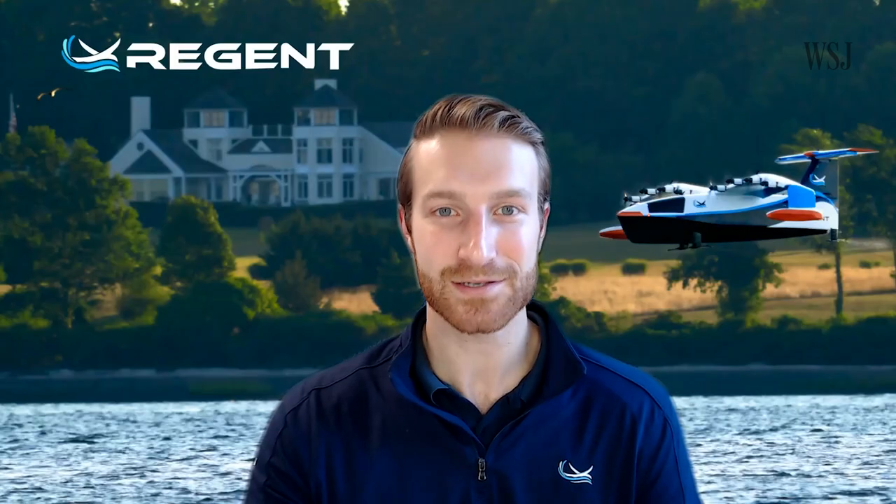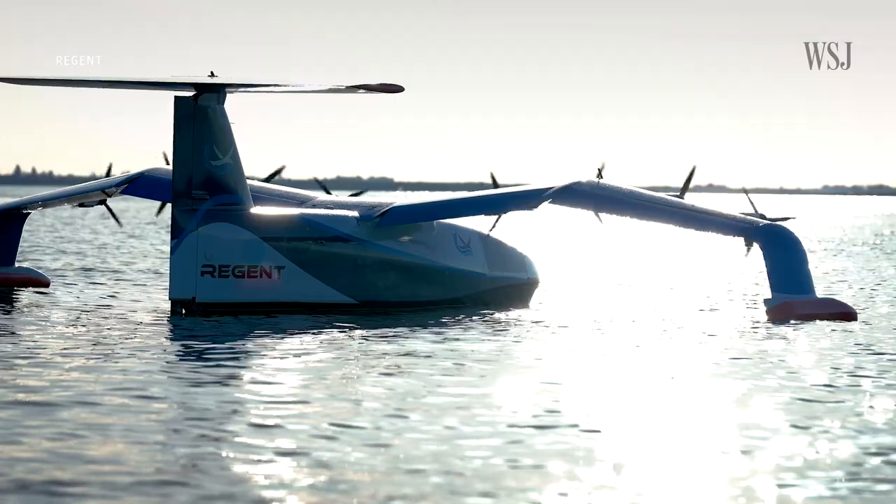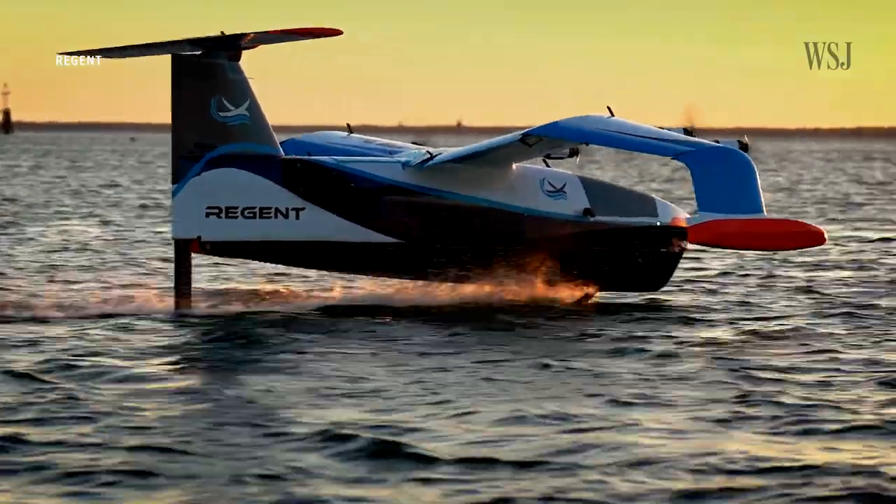Our business model is not based on those batteries coming to fruition. We have customers today within this 180-mile range that can use existing batteries.